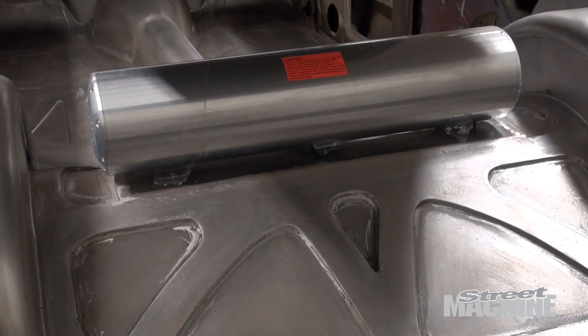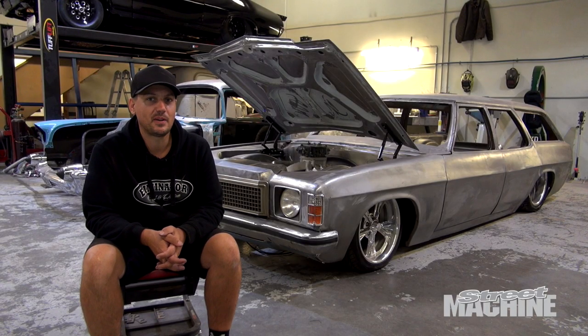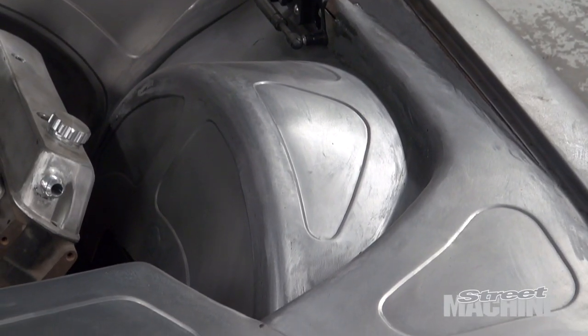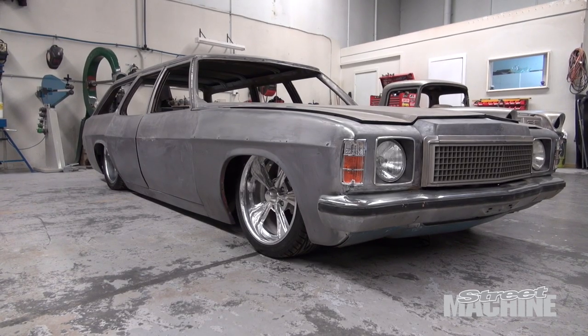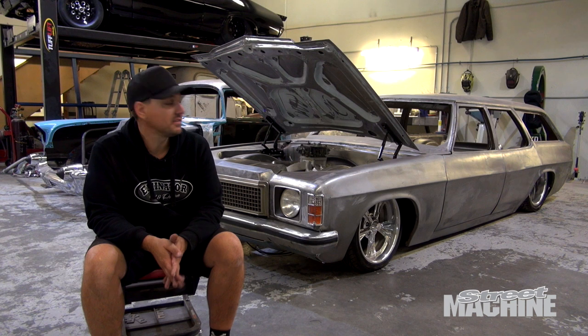Phil wanted something a little bit different tin-wise, and he's really into bead-rolled swages and stuff like that. So it's been a bit of a challenge with all the angles in the engine bay and getting things symmetrical from one side to the other. It'll be the same inside — it'll all swoop around the rear seats. It's a fairly tricky one to do, but it's quite rewarding at the end when you see it coming together. Phil's just let us take control of how the car's going to look, so we've jotted stuff down on paper and then brought that to reality.